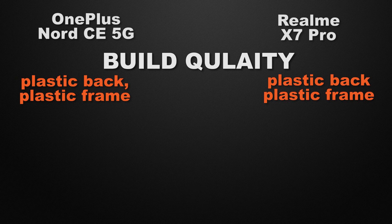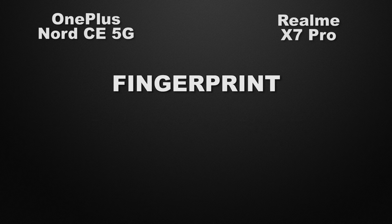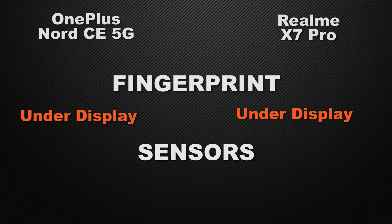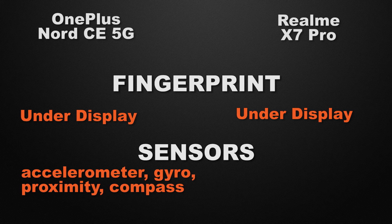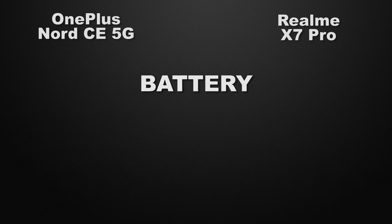For build quality, both devices have a plastic back with a plastic frame, so it's a tie. Both devices also support dual nano SIM, which is another tie. Both the Nord and X7 Pro have under-display fingerprint scanners, so that's a tie. For sensors, both devices include accelerometer, gyroscope, proximity, and compass — another tie.